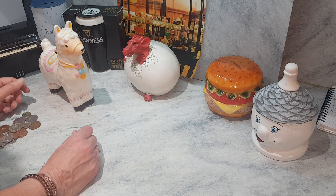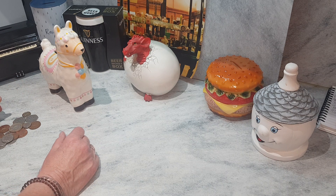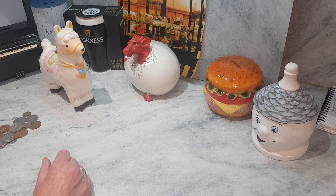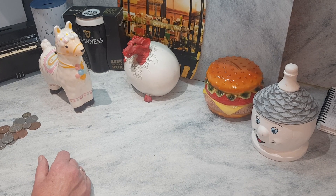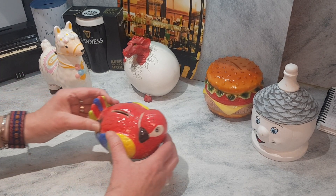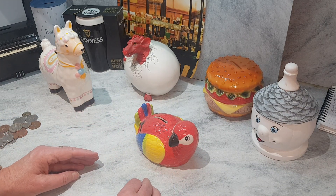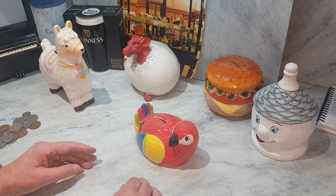I'm not absolutely sure where llamas come from, but I have seen a lot in the UK. The next one I'd like to show you from my zoo is a parrot — he or she is absolutely gorgeous.